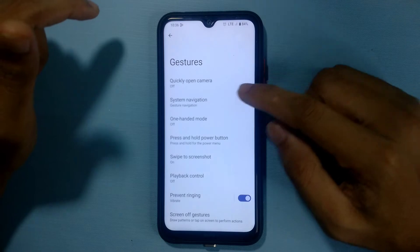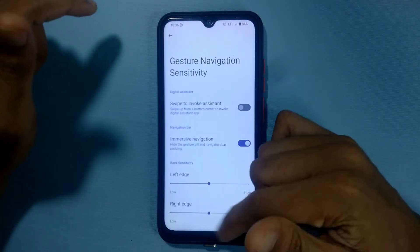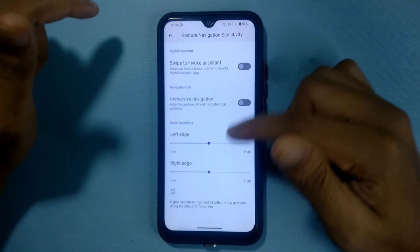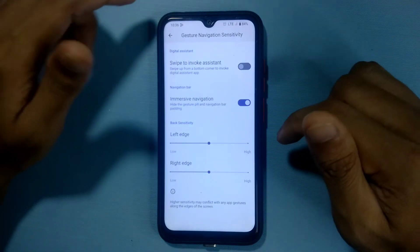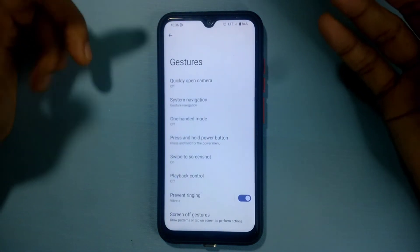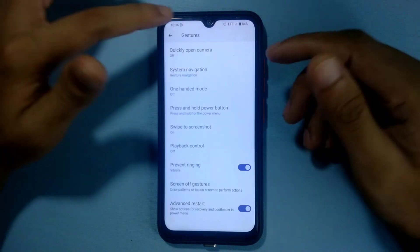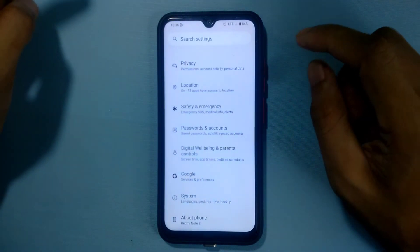Another feature I was complaining about in my Pixel Experience ROM review is the navigation bar pill. I don't really like the pill, so I always disable it. You can turn it on and off from here — the immersive navigation option. So that's also present here. You can use it if you like it, or just turn it off.